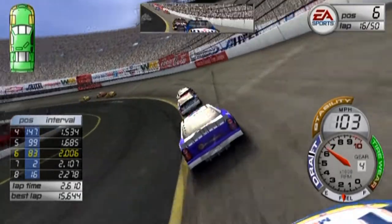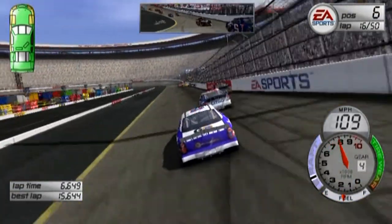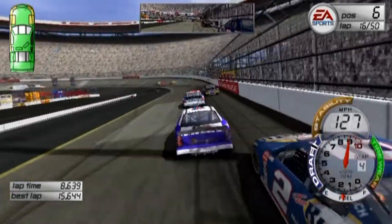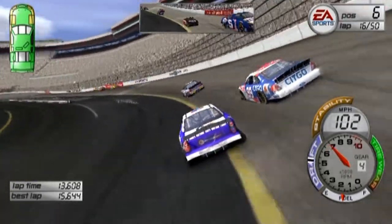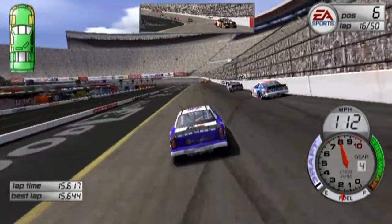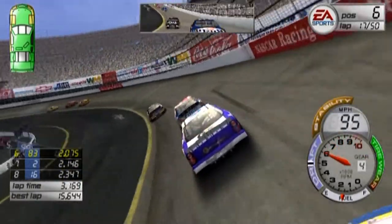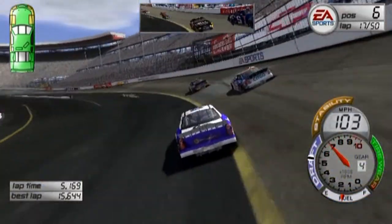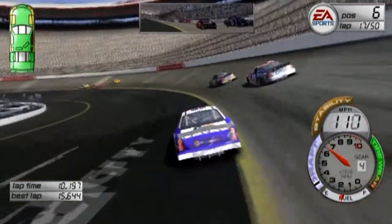I'm trying to be patient with Jeff Burton here. The leader's gaining a couple tenths of the lap, but that's okay — that's because we're stuck behind the 99. A little tap, I'm ready to go. He got a better run off the turn that time. I couldn't really get the acceleration off the turn. Clipped the wall a little bit there.